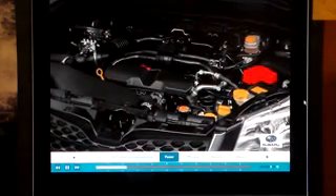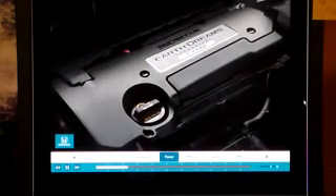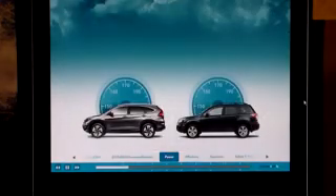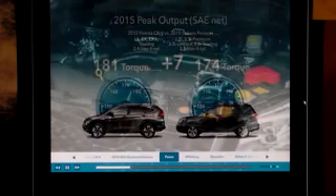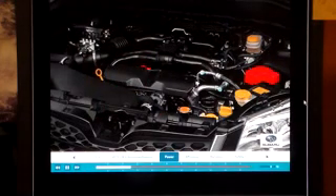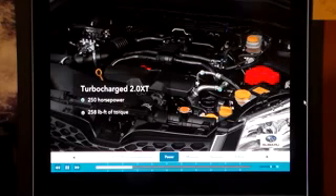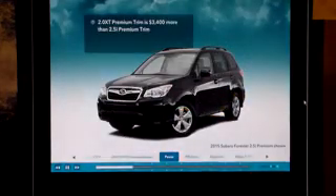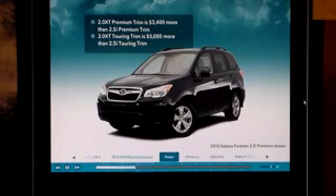Now let's talk about power. Subaru gives buyers a choice of two engines. Even though Honda offers only one engine, the CR-V power plant trumps both Forester engines in fuel efficiency. CR-V's new Earth Dreams Technology 2.4-liter direct injection engine has 15 more horsepower than Forester's 2.5-liter power plant and 7 more pound-feet of torque. More performance is available when Forester buyers opt for the turbocharged 2.0 XT engine that puts out 250 horsepower with 258 pound-feet of torque, but Forester 2.0 XT Premium buyers will have to spend $3,400 more than 2.5i Premium buyers, and 2.0 XT Touring customers spend $3,000 more than 2.5i Touring customers to get the extra power.